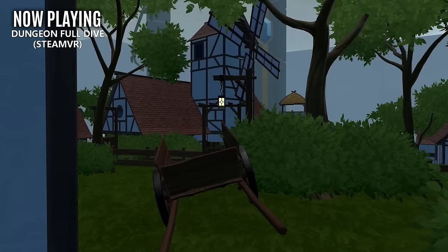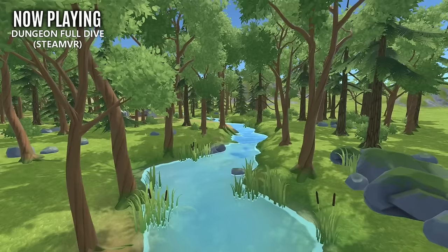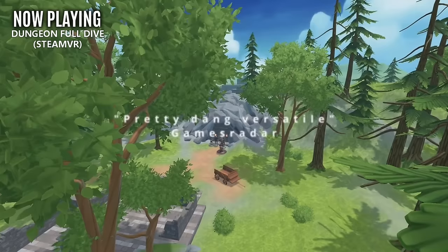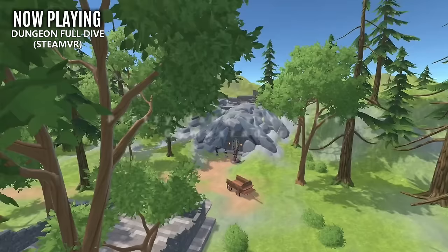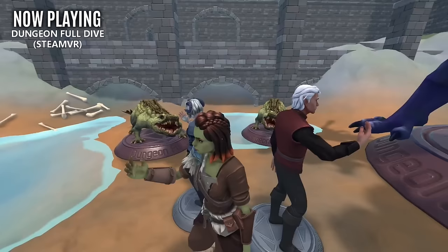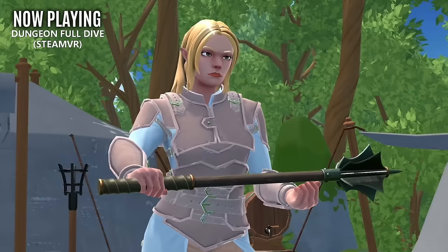Since we're discussing tabletop experiences, let's move on to the player release of Dungeon Full Dive. If you're not familiar, it's an application that allows you to create tabletop role-playing experiences, and it has the unique feature of exploring those worlds in first-person view or isometrically as you would a real tabletop game board. The game has been separated into player and Dungeon Master editions, so players can jump in and experience the title for free. But if you want to be a GM and build worlds, you'll have to pay for that separately.